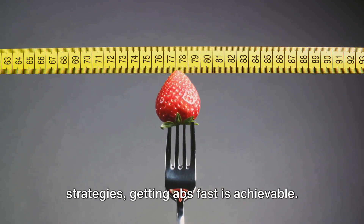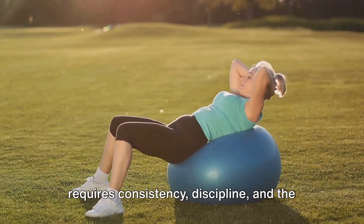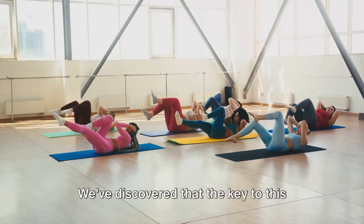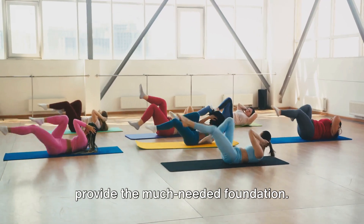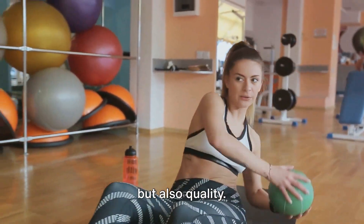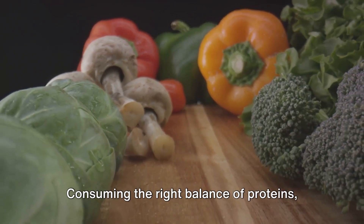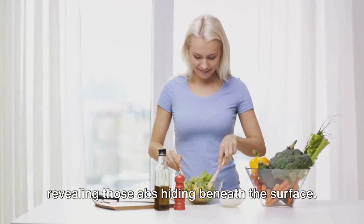With the right diet and workout strategies, getting abs fast is achievable. Achieving abs fast is a journey that requires consistency, discipline, and the right strategies. We've journeyed through understanding the anatomy of abs — the first step towards sculpting that perfect core — discovering that the key lies not just in the superficial muscles we see, but also the deeper ones that provide the foundation. We then ventured into effective workout strategies: it's not just about quantity, but quality. Incorporating exercises that target all areas of your abs will yield the fastest results. And of course, consuming the right balance of proteins, carbs, and fats while maintaining a caloric deficit is the secret to revealing those abs hiding beneath the surface.